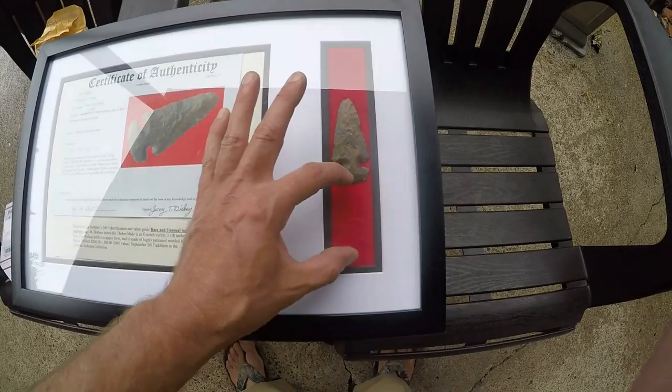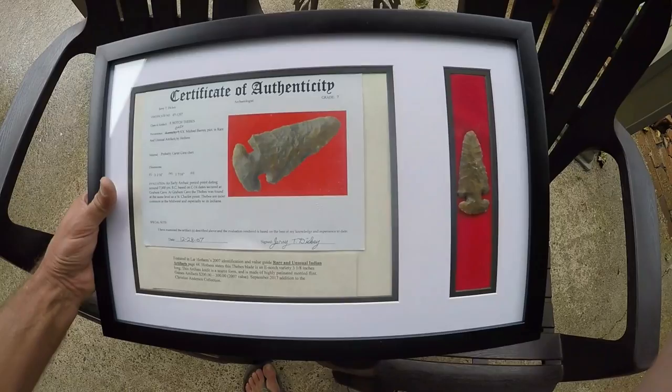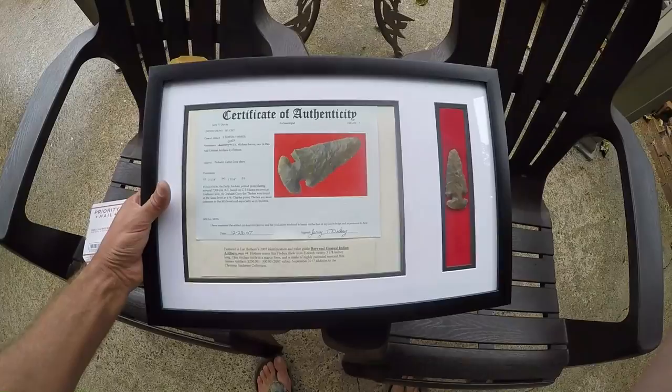Put one here, one here, and the paper here, and it looks great for ten dollars. It really adds value to the piece - this looks great in this frame. It's a very nice display that really adds value.